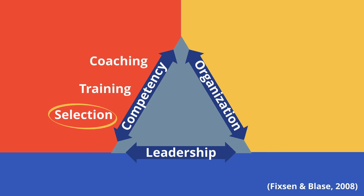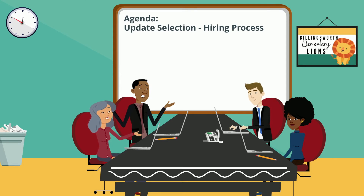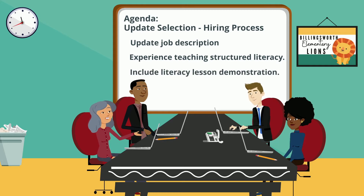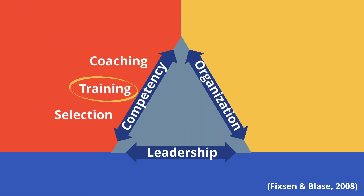Starting with selection, the team revisited their hiring processes. Mr. Harrison had three openings for classroom teachers for the upcoming school year. The team updated the job description and preferred qualifications to include use of structured literacy and evidence-based practices in literacy following the science of reading. They also had a requirement for all interviewees to teach a literacy lesson using explicit instruction as part of the interview process. By making these changes, Mr. Harrison knew that the new hires would already be aligned to the school's mission.